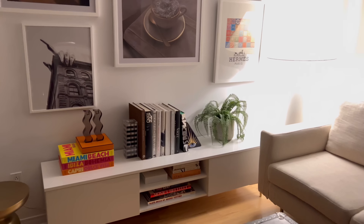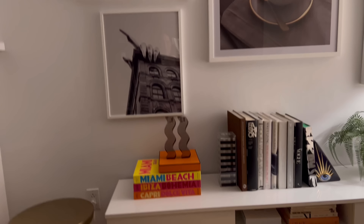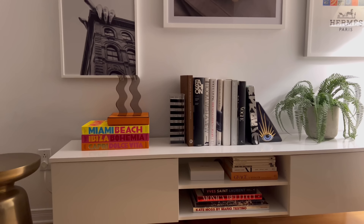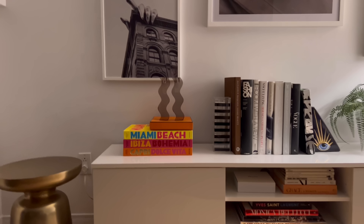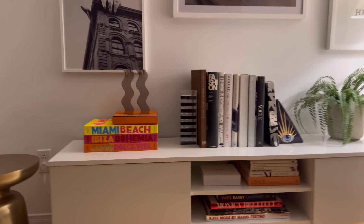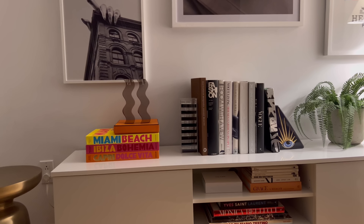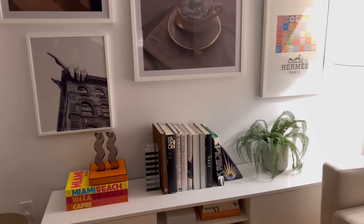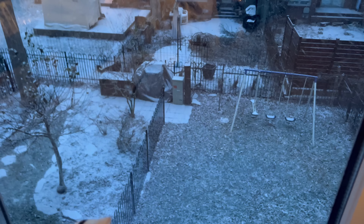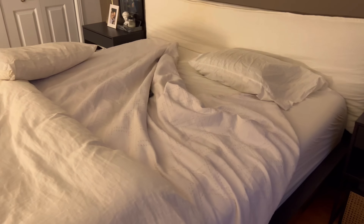I'll show you the ones in my office later when I'm upstairs. I went to 4110 to get some Christmas presents yesterday and I picked up the Miami Beach Asulin book. Luca's new favorite place in the world is Miami, so we're excited about that. The snow has officially started — we need to get Luca to school first. We need to make the bed.